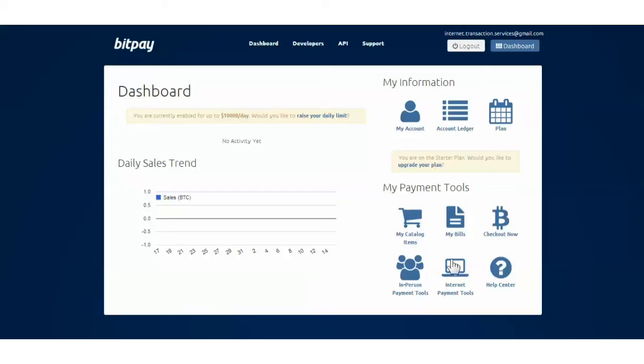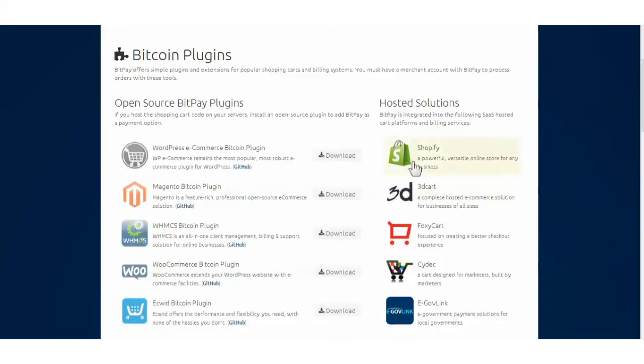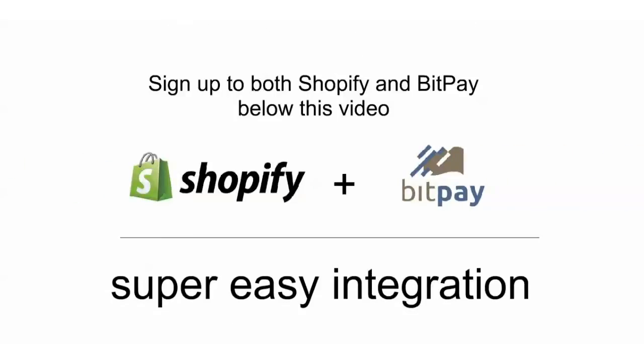The hosted integrations are by far the easiest. The following hosted solution example is for integrating BitPay with Shopify, and you'll see the entire process just takes a couple of minutes. You'll need to sign in to your Shopify account and your BitPay account.